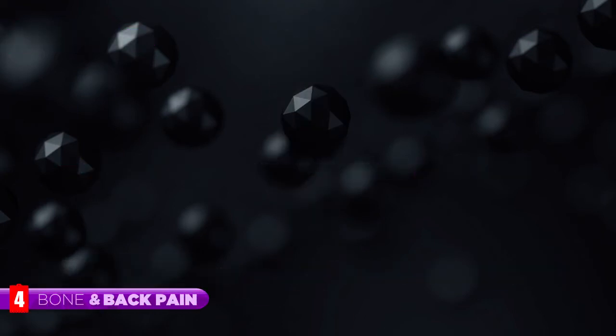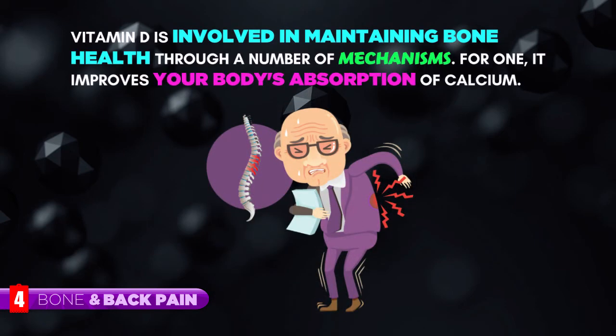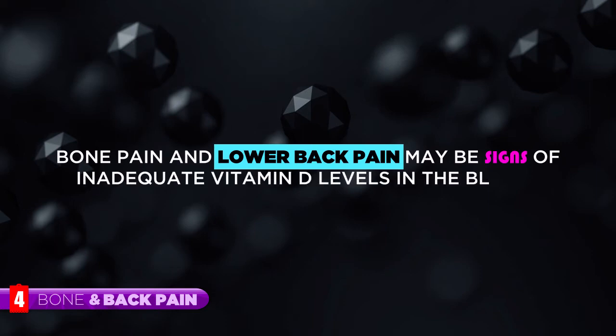Bone and Back Pain. Vitamin D is involved in maintaining bone health through a number of mechanisms. For one, it improves your body's absorption of calcium. Bone pain and lower back pain may be signs of inadequate vitamin D levels in the blood.